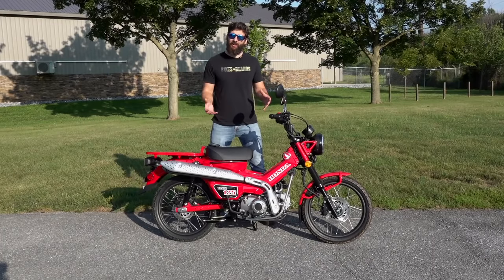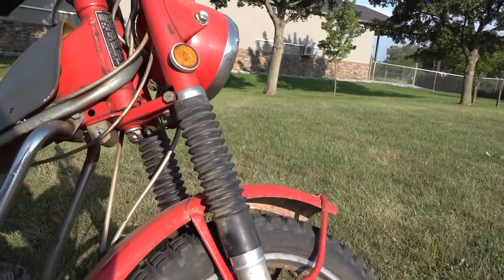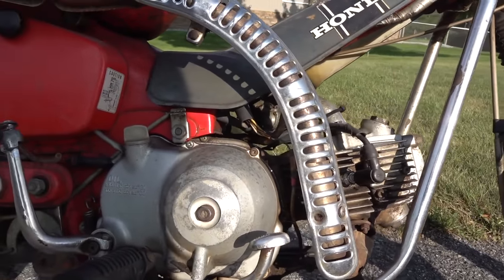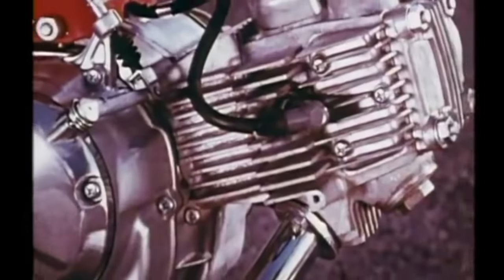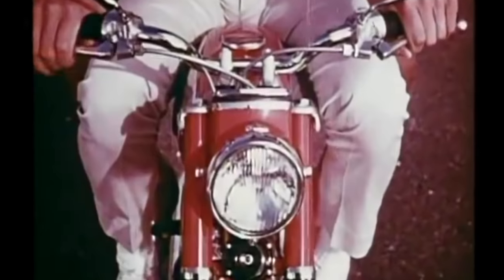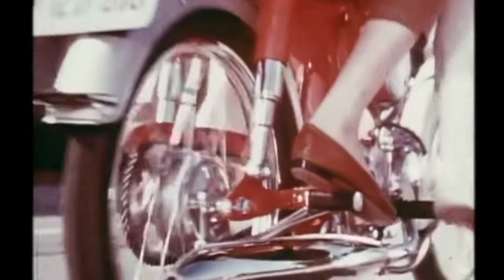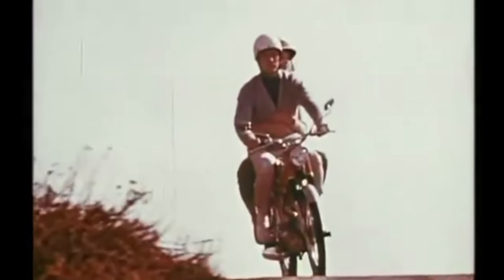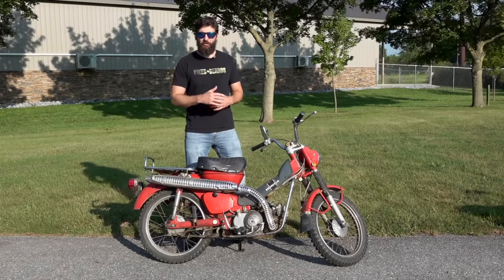But to truly understand this bike, we've got to learn the history of it. Now this is my 1970 Honda Trail 90, and it's one of my most favorite bikes — honestly one of the coolest bikes out there. The history starts even before that. It starts in 1960, where Honda realized a discrepancy in sales at a little Honda dealership in Idaho, in the mountain areas. The owner took little Honda 50s and started putting knobby tires on them, put a bigger final drive gear on, and started calling them trail bikes and selling them to people to go up the mountains.